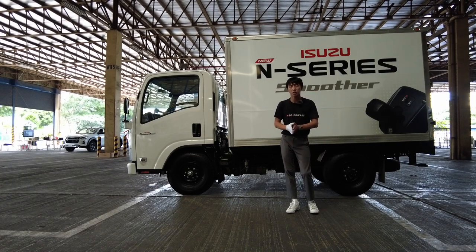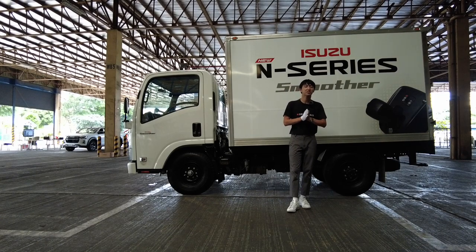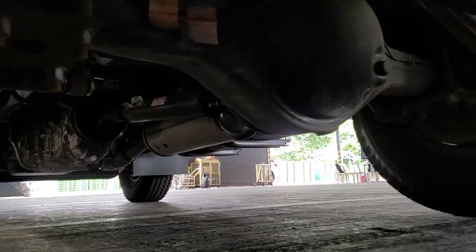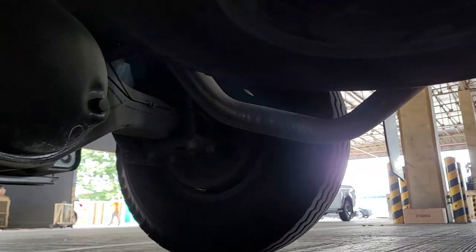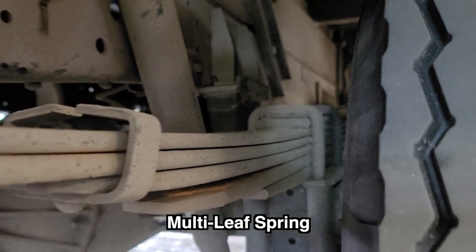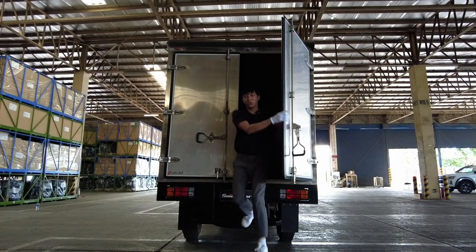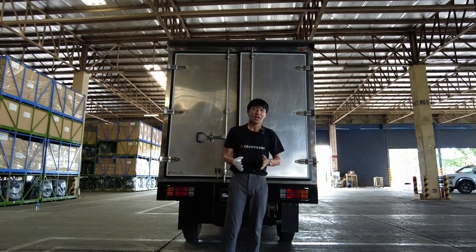The Isuzu N-Series Smooth comes with a drum braking system and also an auxiliary braking system called exhaust brakes. The exhaust brake is like engine braking in your passenger cars — it has a separate stalk so you can turn it on and off depending on the situation and load. For suspension, it has multi-leaf springs front and rear. The tire size is 7.50-15 LT.